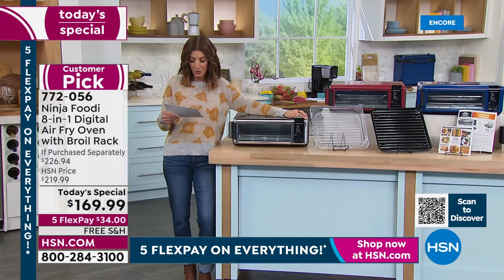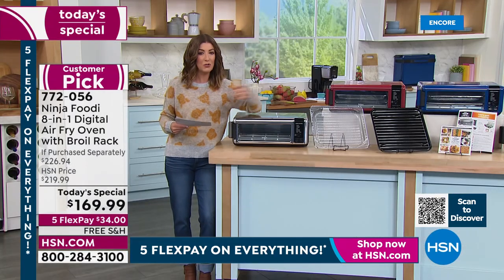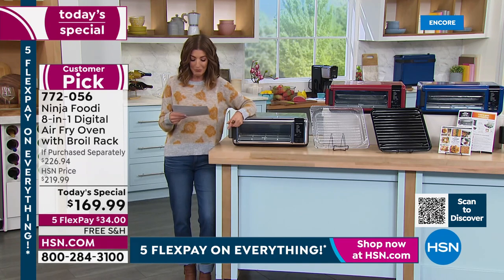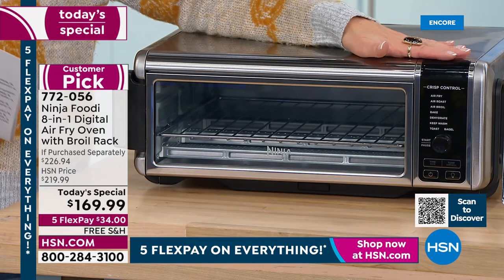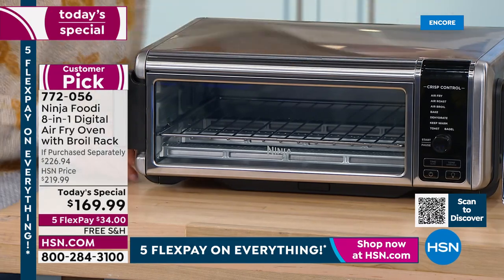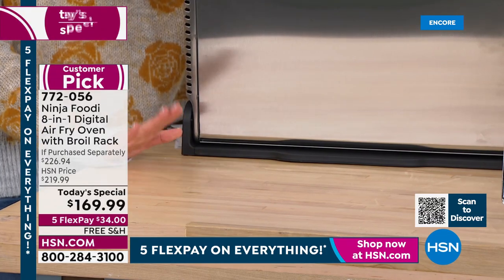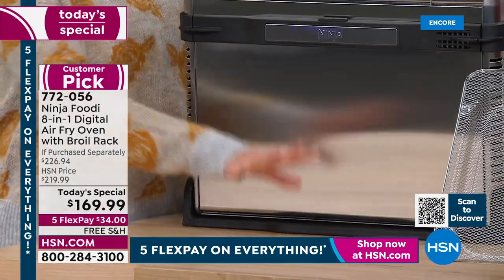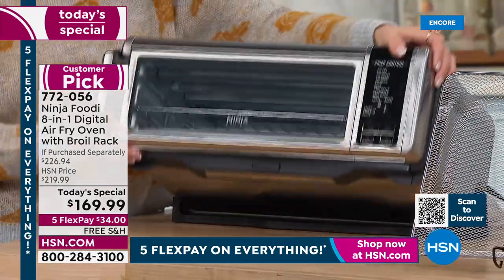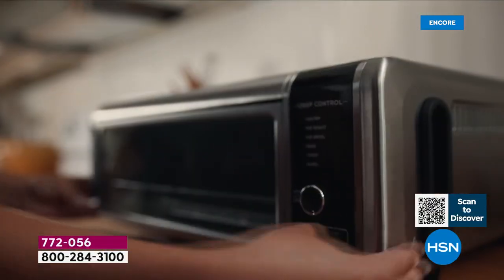Look at all these functions: air fry, air roast, air broil, bake — bake your brownies, make big cookies right out of the refrigerator — bagels, toast, dehydrate, keep everything warm. And when you're done, it's not going to be taking up space on your counter because you get your counter space back. You can cook, prep, chop, and stir. Then when you're ready to get the job done, you pull that Ninja right into place.